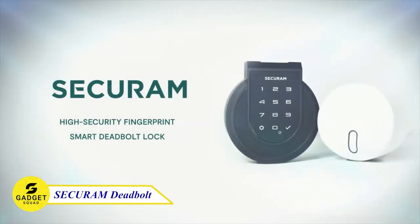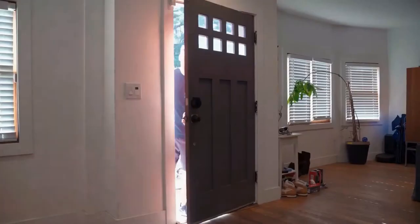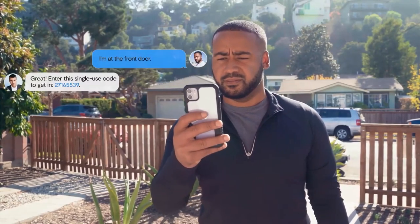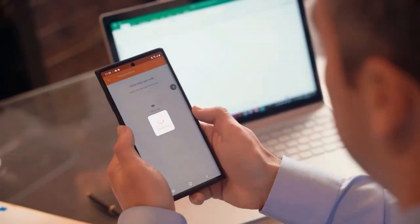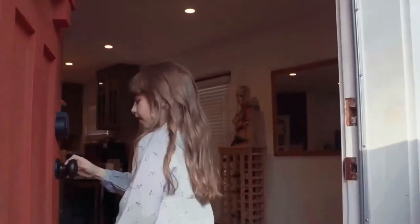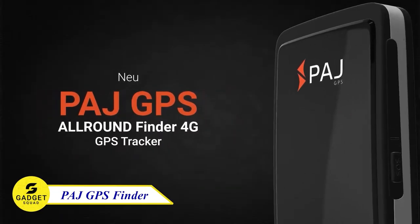Securum Deadbolt Lock — your key to convenient and secure access. With one-touch fingerprint entry, code access for up to 30 users, Bluetooth remote open, and high security keys, this lock has you covered. Control it all with the Securum Smart Hub for remote and voice control via Amazon Alexa or Google Home. Experience ultimate convenience with your unique fingerprint. Manage everything through the Securum Guard app — view history, get push notifications, and control your security system.